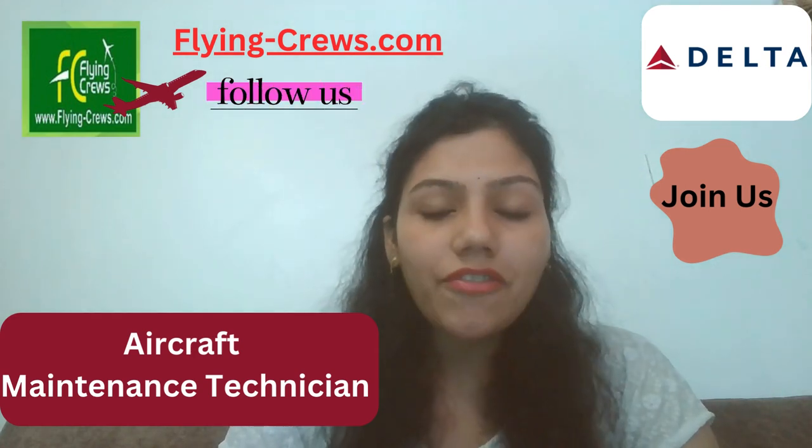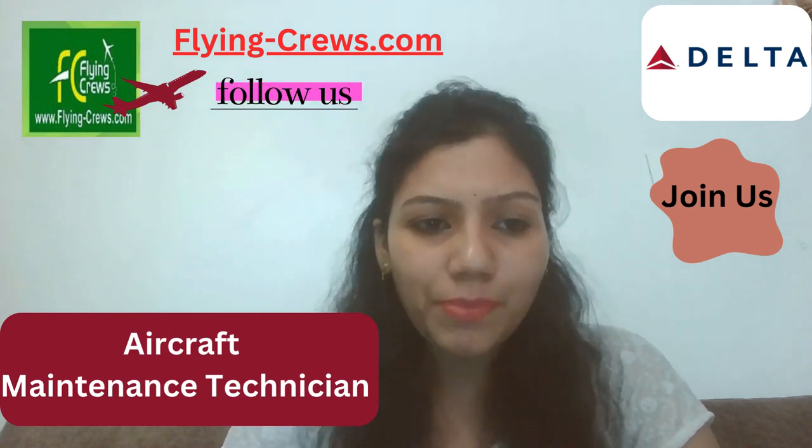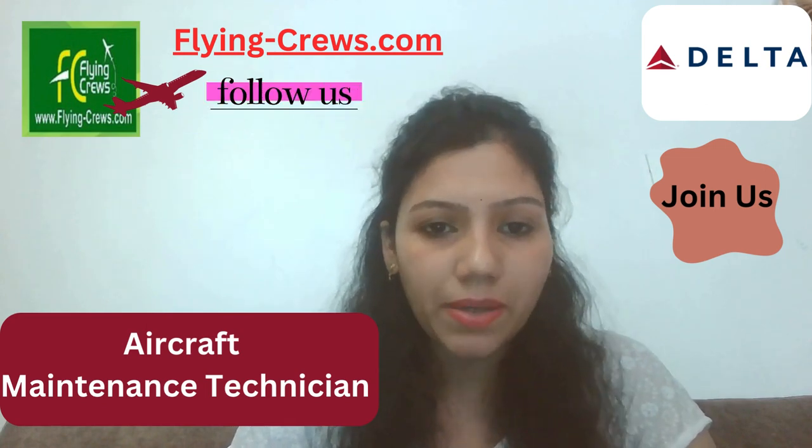Shape your career as an aircraft maintenance technician at Delta Airlines. Hello friends, myself Melia Gural. Today we are discussing about Delta Airlines as an aircraft maintenance technician department.